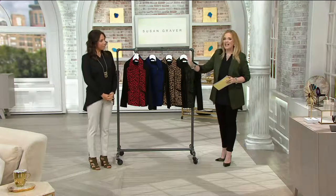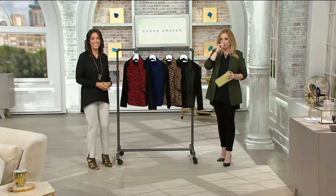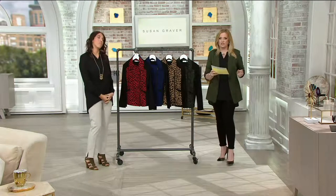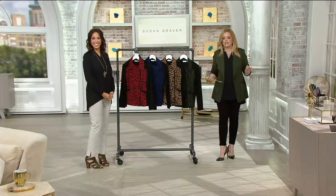Trend spotter — that I am, and I love that. Here's what that means: she is going to be able to tell us not only what makes all of the Susan Graver pieces so great, but she's also going to give us some advice on how to style them, what to wear them with. I love your advice on how we style. So that's what trend spotting is.